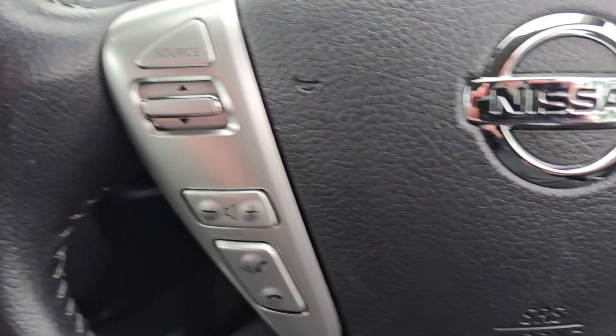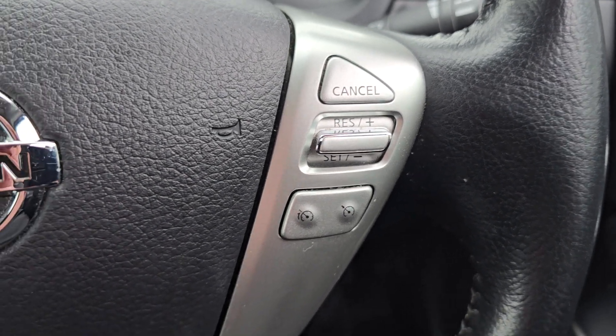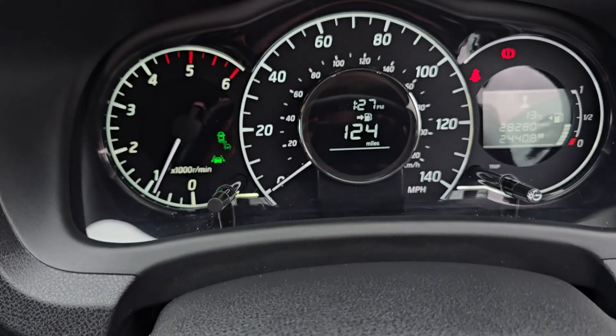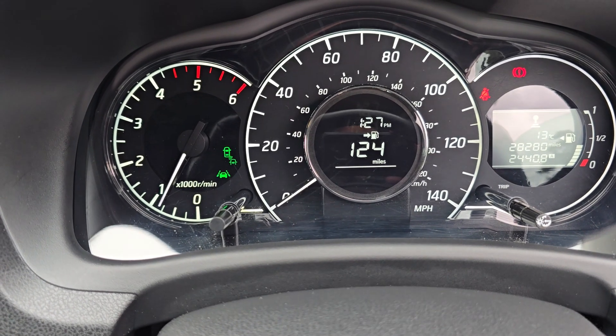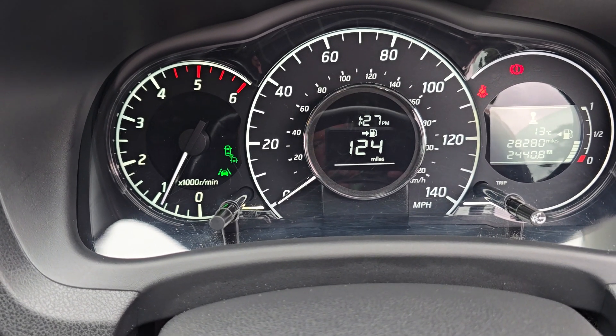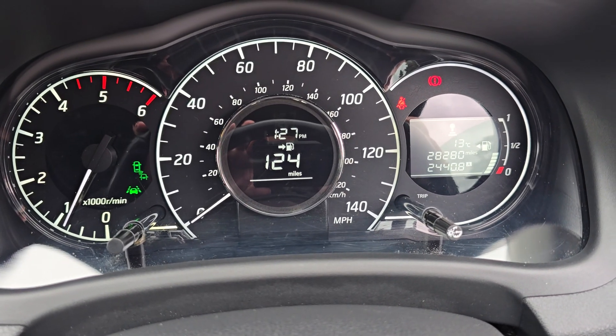Multi-function steering wheel. And you've got your speed limiter and cruise control on that side. You've got your blind spot monitoring system and your lane departure system there — the two green lights on the right-hand side.